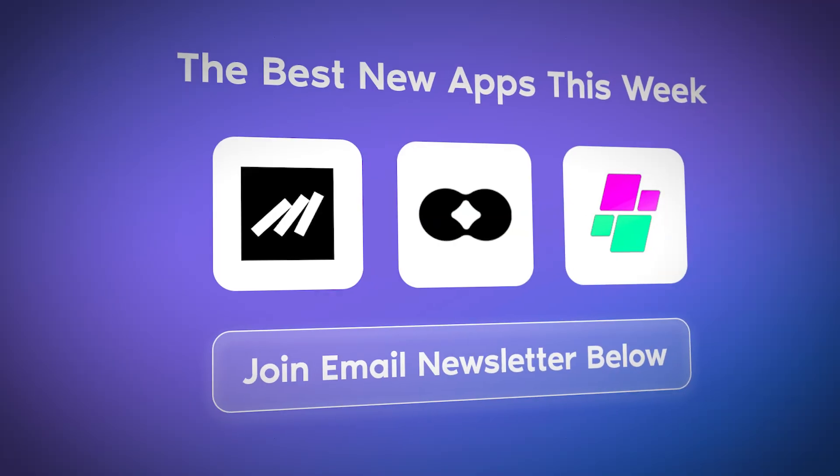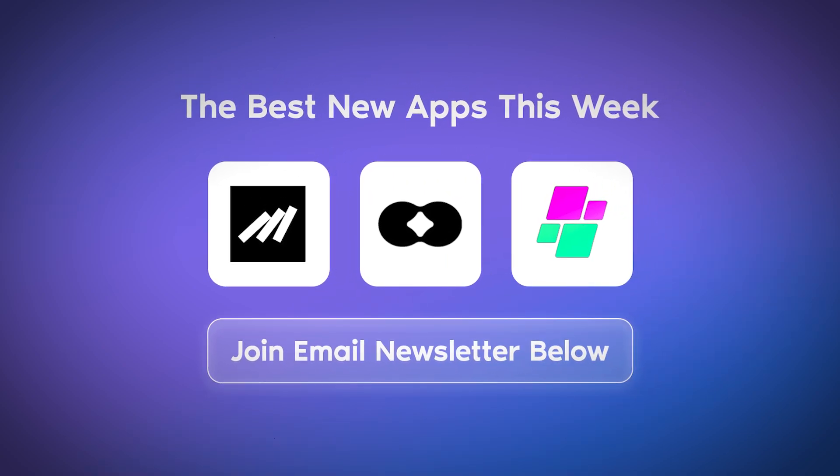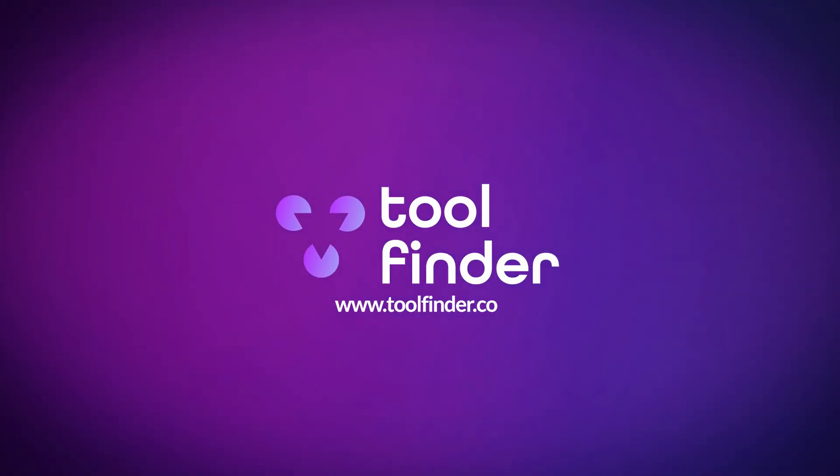If you're interested in exploring more apps, make sure you're on the newsletter. If you want these new apps in your inbox every week ahead of the YouTube video, please do jump in and explore. Thanks very much, and I'll talk to you all very soon — see you around the corner, cheerio!